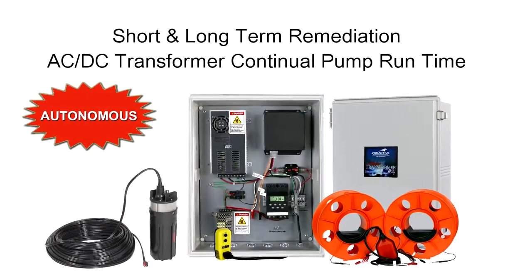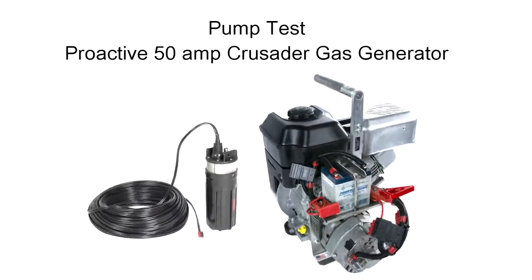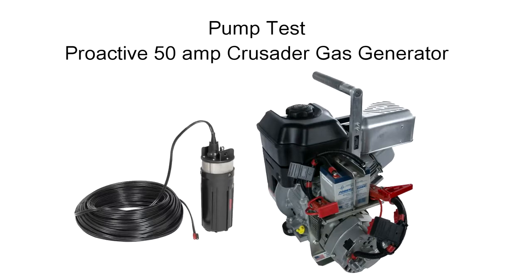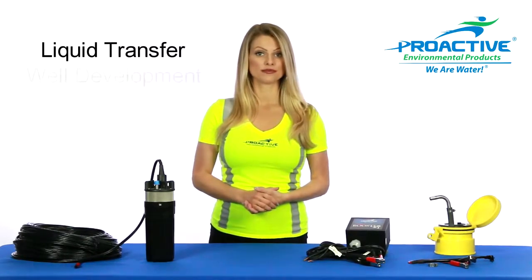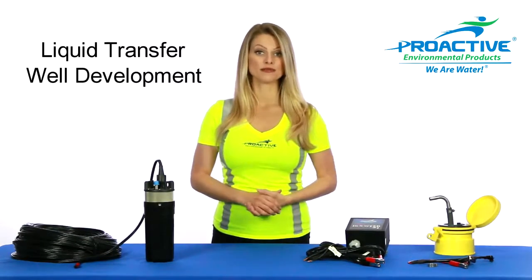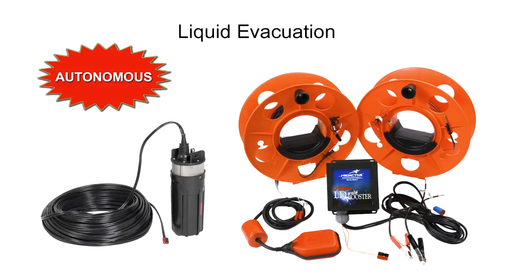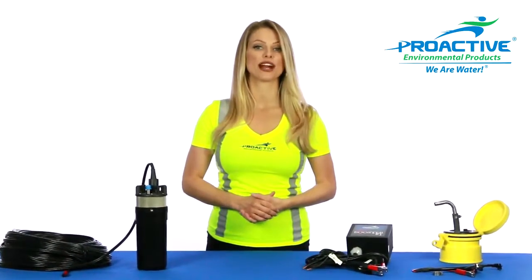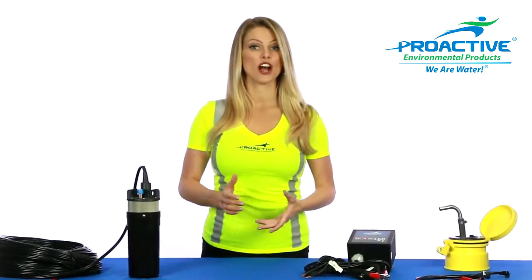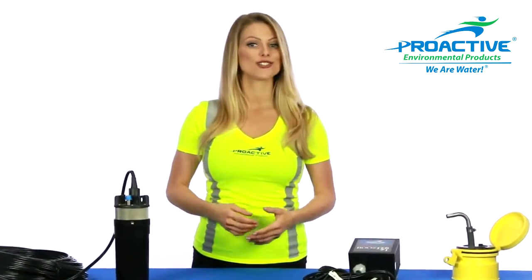Additional applications include pump runtime 24 hours a day, 7 days a week for short and long-term remediation; pump runtime 24 hours a day, 7 days a week for pump tests; continual liquid transfer; well development; and liquid evacuation. The Abyss pump line is also compatible with a wide range of Proactive autonomous pump control systems, with power options including 12-volt DC, 120-220 AC, solar with battery bank, or solar direct.